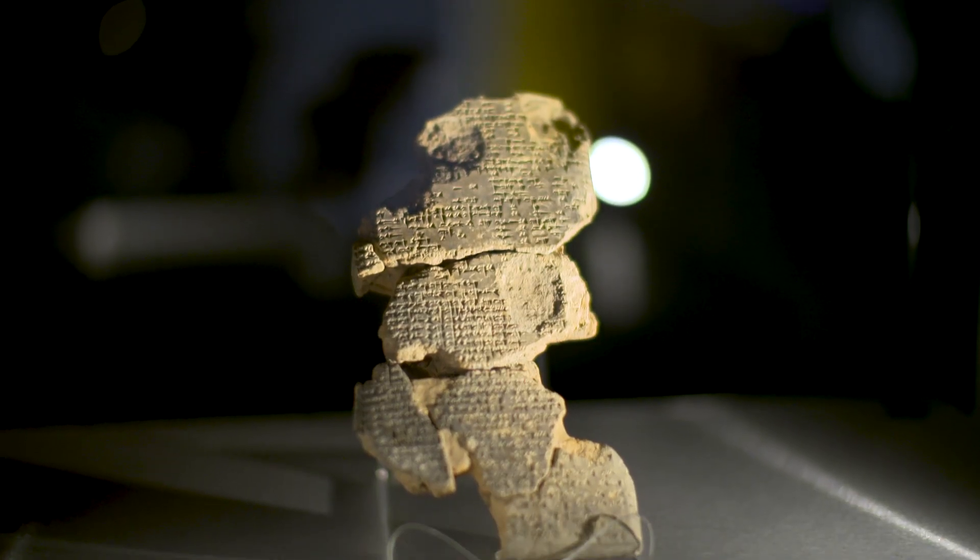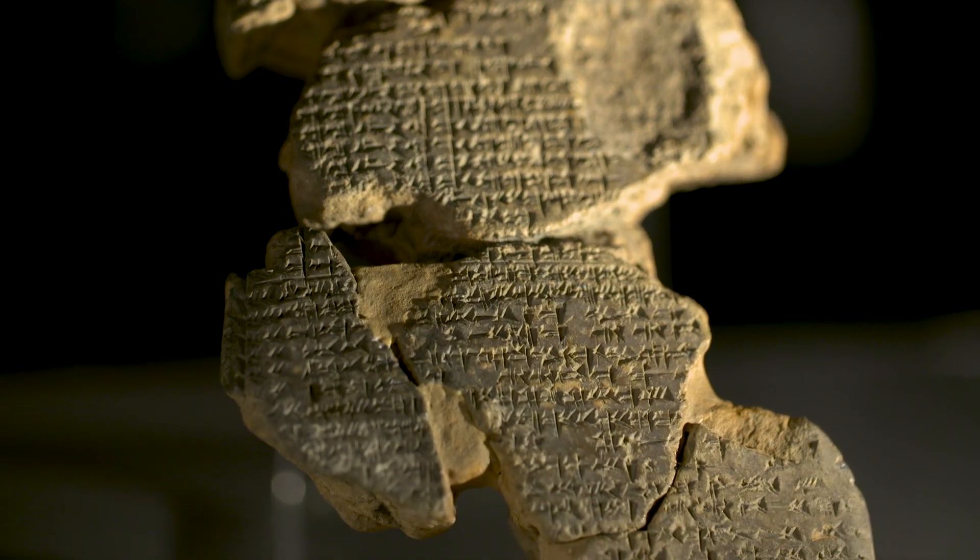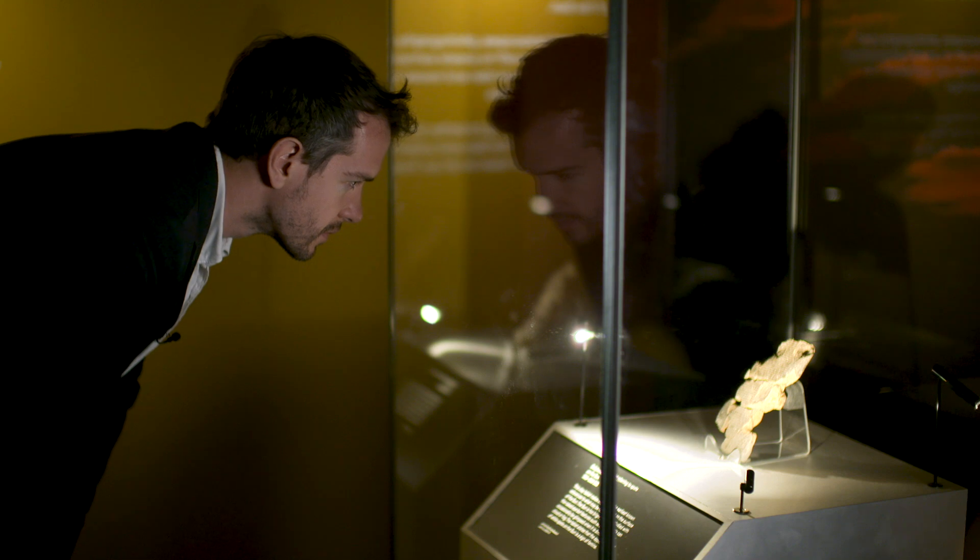This object is one of the oldest written records of people seeing features on the surface of the sun. It's a clay tablet with cuneiform markings from ancient Babylon, and it says that if you see a white spot on the sun, there will be a famine.